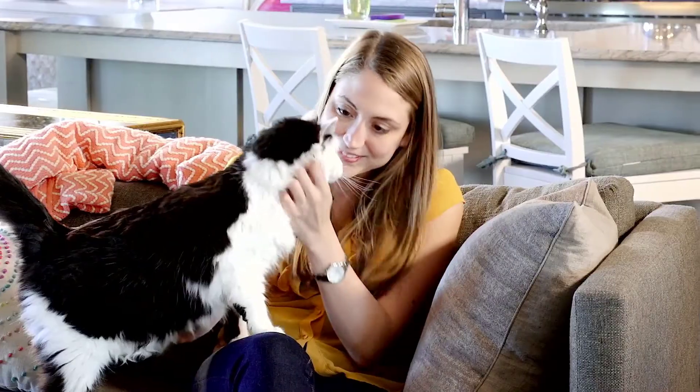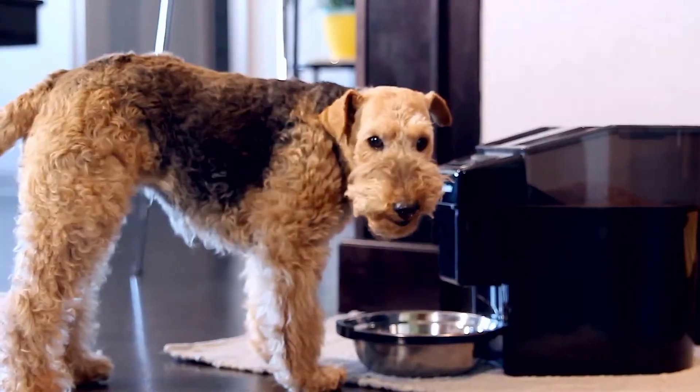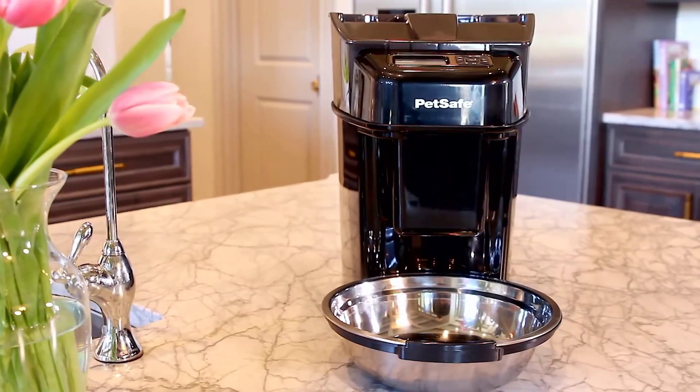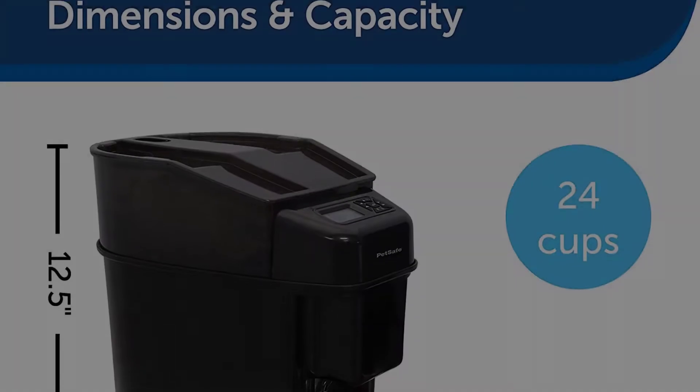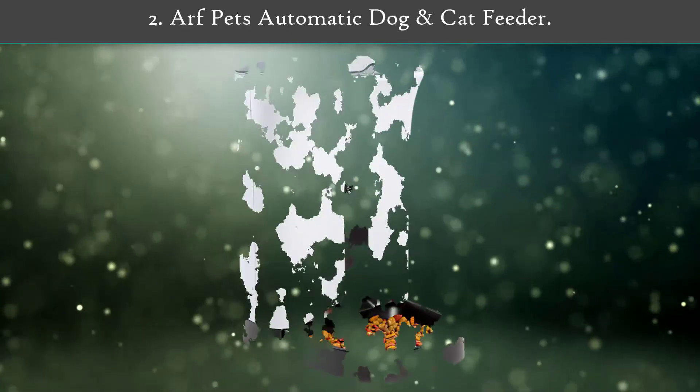Pet parents with cats that get into everything will appreciate that the jam-free dispenser is set up to keep food securely locked away. Both the food dispenser and stainless steel serving bowl can be washed in the dishwasher.